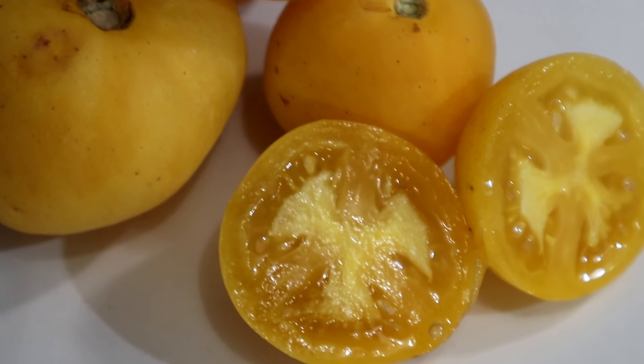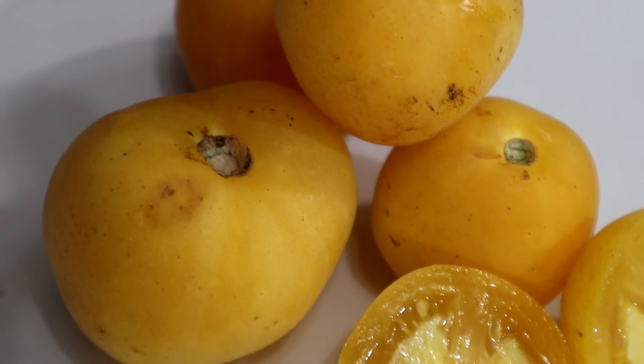One thing that does separate it from other tomatoes is that the flavor in there is very powerful. It tastes like I just ate a big tomato, even though the thing is very small. One little bite and you get a concentrated tomato taste — it tastes a little bit like if you took a spoon of tomato paste and put it in your mouth. It's very, very strong and savory.